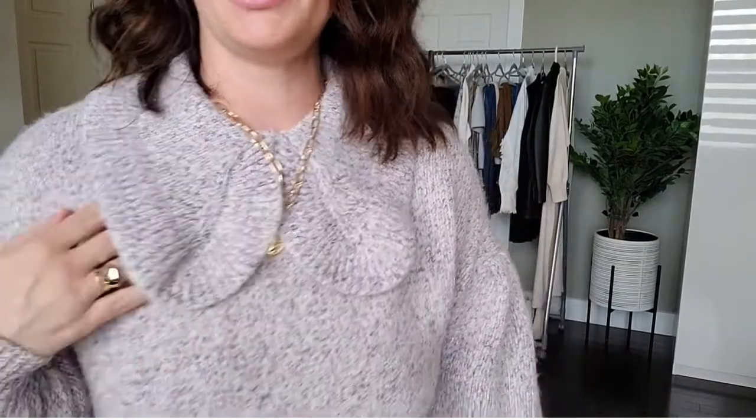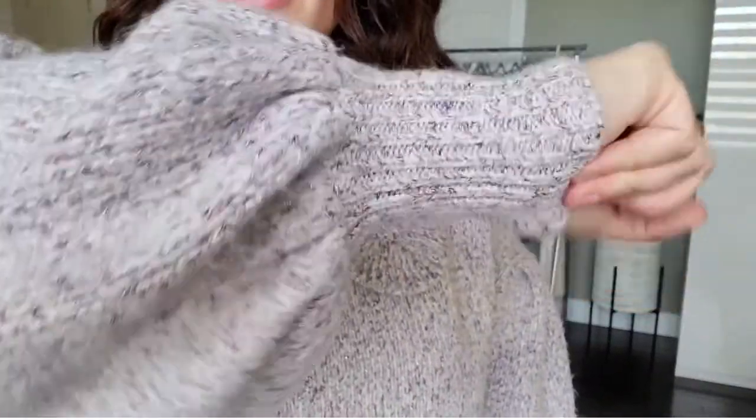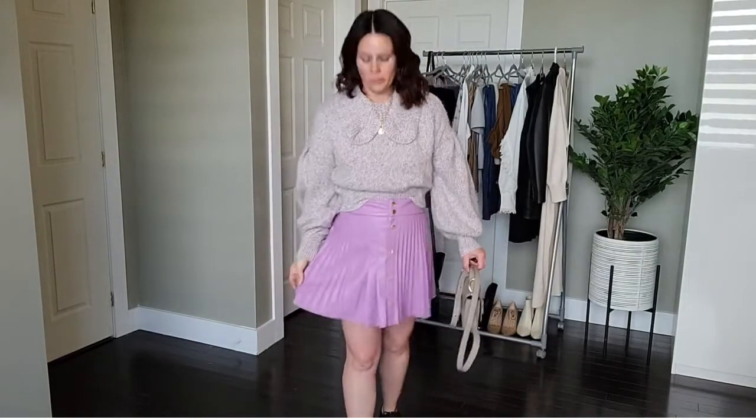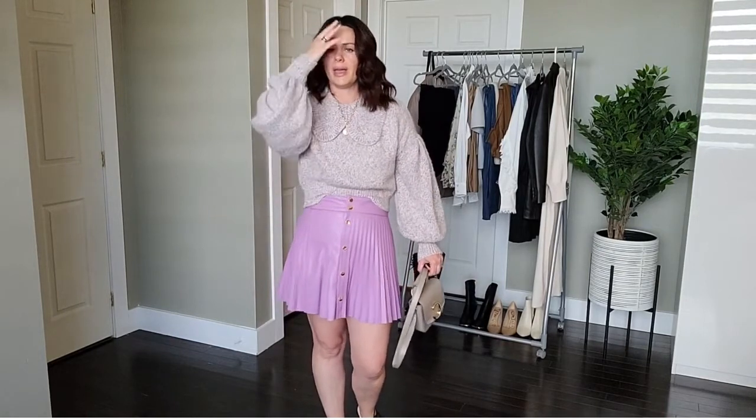Now outfit number two. I've got this beautiful Zara sweater on — it's got a sort of Peter Pan collar in a purple speck knit. Love this sweater. This is a size medium, it's $49.90 Canadian. I've paired it with this leather look skirt, again from Zara, also $49.90, and I believe this was also a medium.